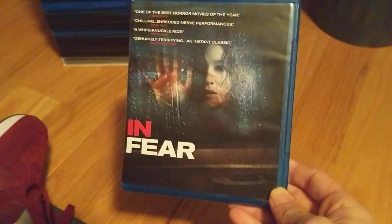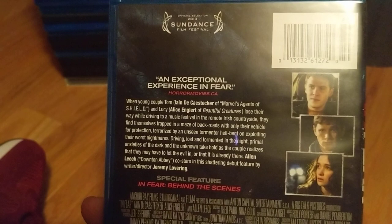Another blind buy: In Fear. Looks like one of those creepy thrillers — a couple gets lost in the woods in a remote Irish countryside. Anchor Bay release. Picked up quite a few other Blu-rays, so In Fear — I Must Fall — that looks pretty cool.